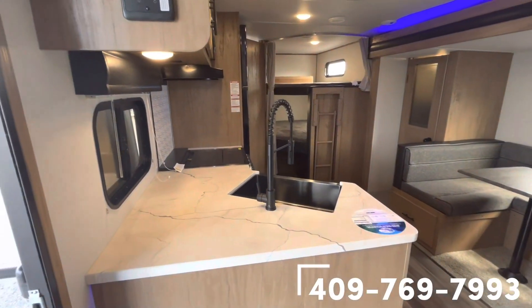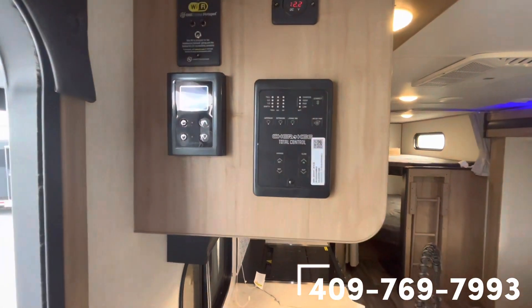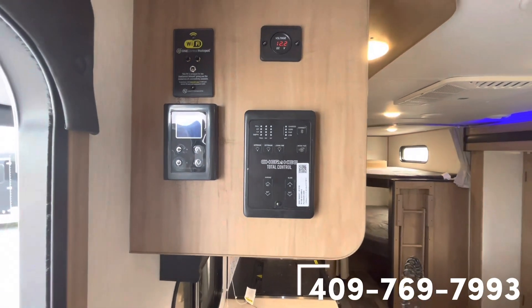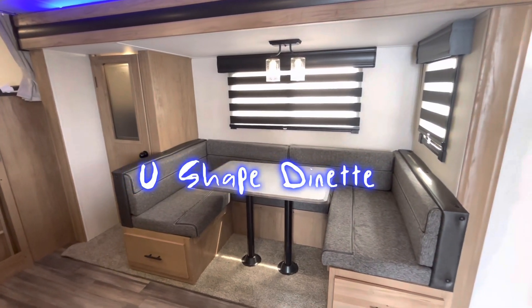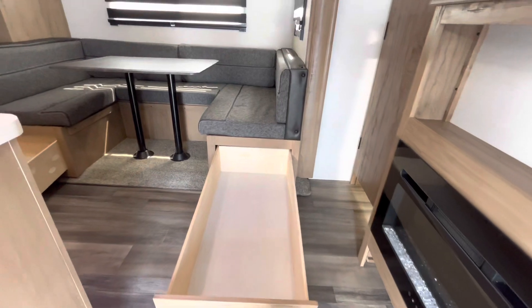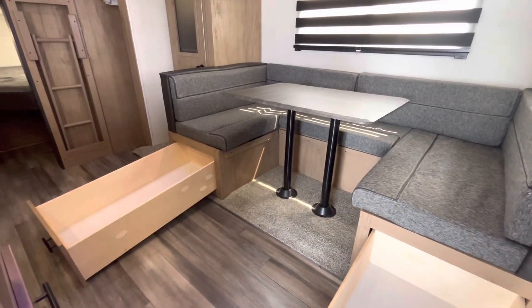We're about to see the total control center — everything on this trailer can be controlled from your phone, truly a great feature. On the slide box you're going to have a huge U-shaped dinette and your pantry. One feature I'll always point out in the Cherokee is the storage underneath the dinette — absolutely massive drawers.